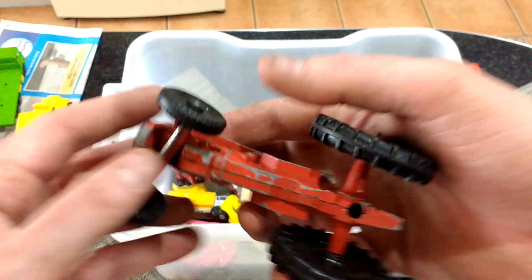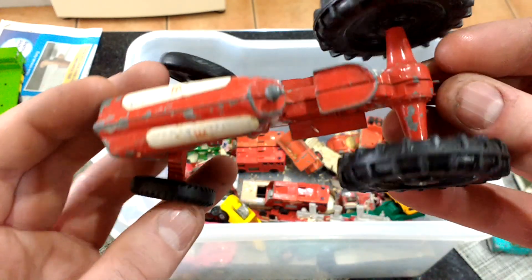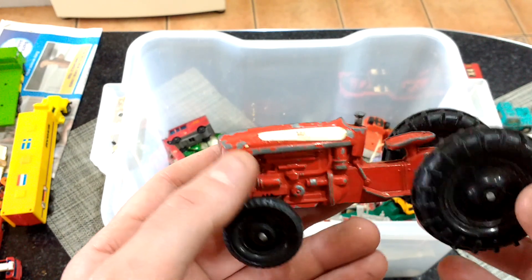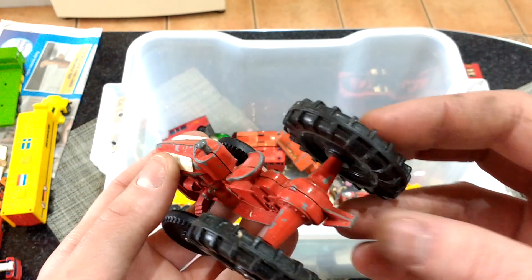Got a tractor of unknown make. What's that say on it? Farm King — it says Farm King on the sticker. Steering wheel's missing, towing hook's missing.